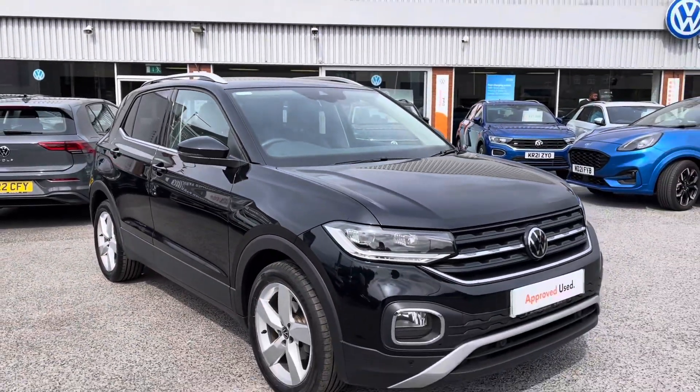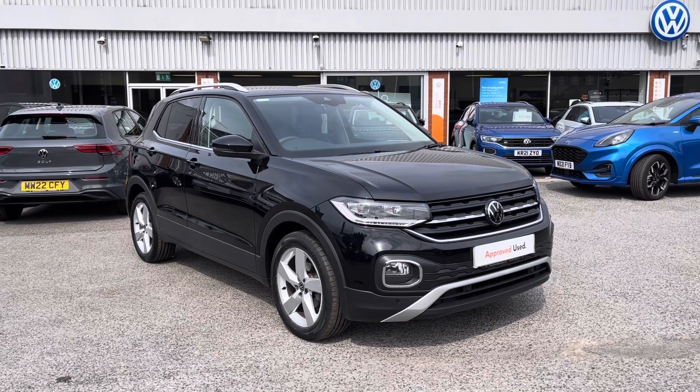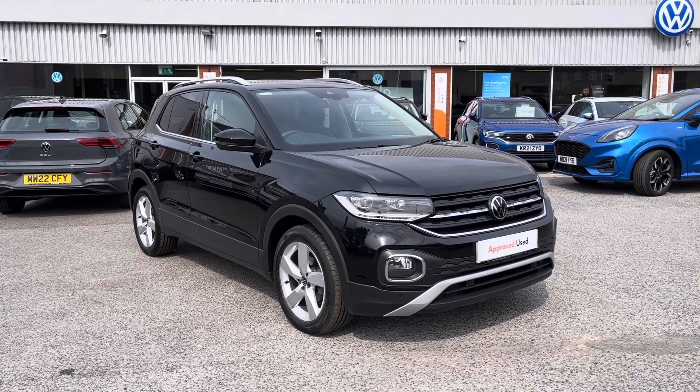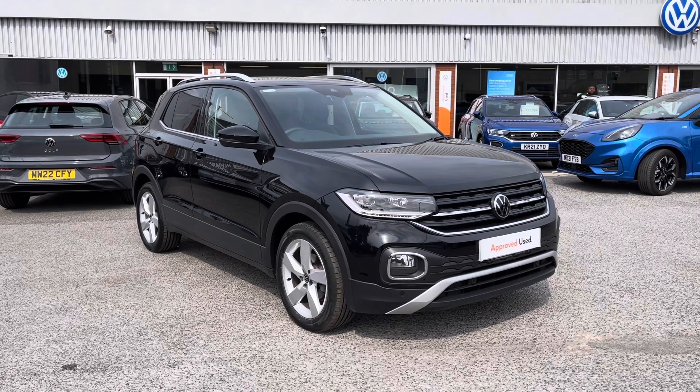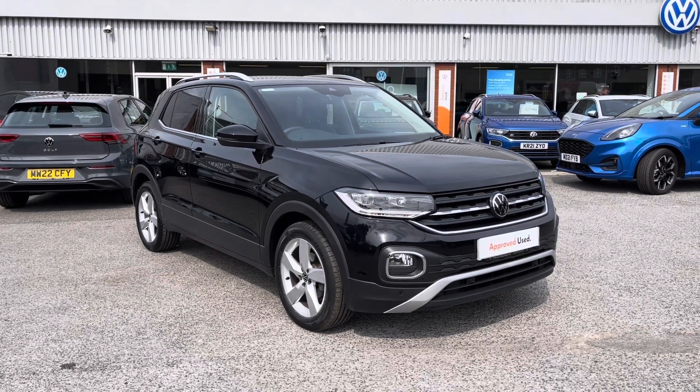So thanks for watching the first part of the video tour of the approved used Volkswagen T-Cross that's currently available at Oldham Volkswagen. If you'd like to stick around, we will be having a closer look at some of the features and functions, so without further ado, let's take a look inside.